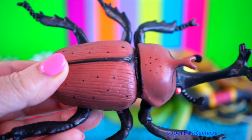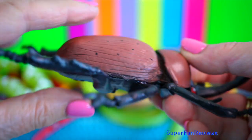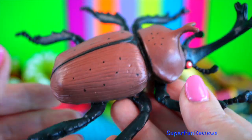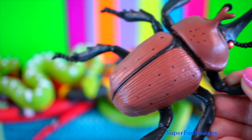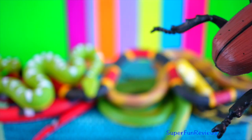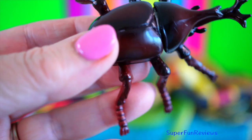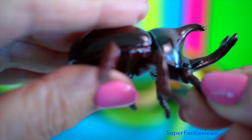Rhinoceros beetle. They can grow to 15cm or 6 inches in length but are completely harmless to humans because they cannot bite or sting. Their body is covered with a thick exoskeleton, but they also have two pairs of wings.